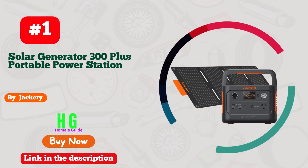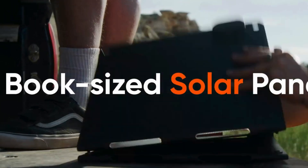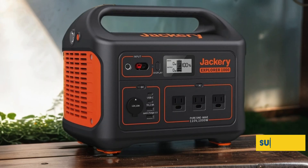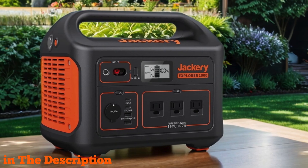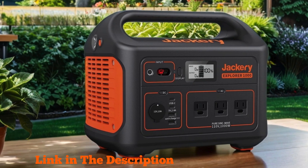Number one: Jackery Solar Generator 300 Plus — your ultimate companion for all your outdoor adventures and emergency needs. With its compact design and lightweight construction weighing in at just five kilograms, this power station is a breeze to carry wherever you go. Equipped with a powerful 288 Wh LiFePO4 battery and a 300W outlet, it ensures reliable power supply for your devices, from smartphones to laptops, even in remote locations.